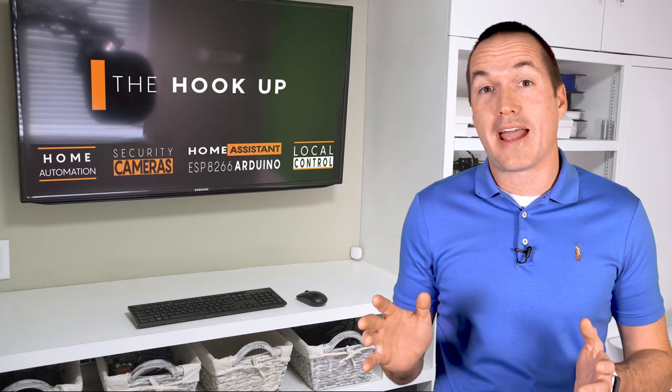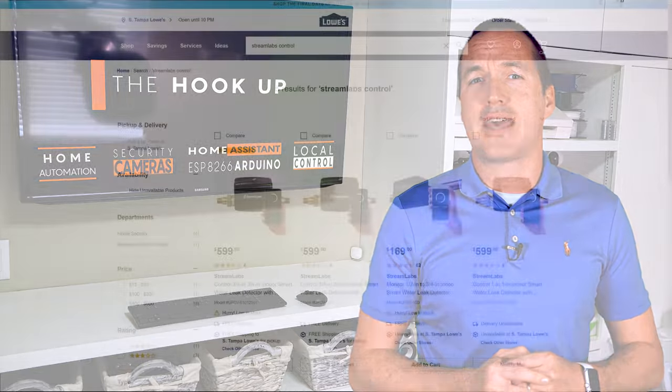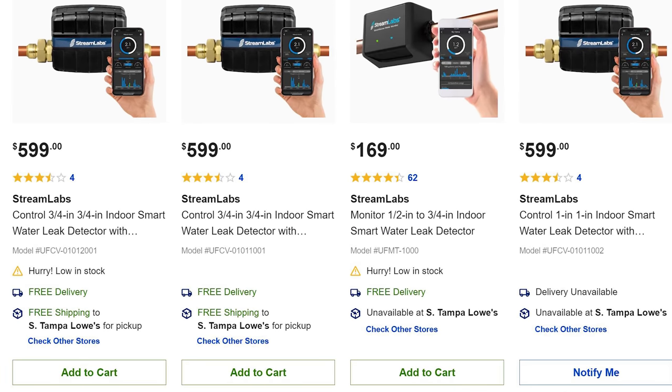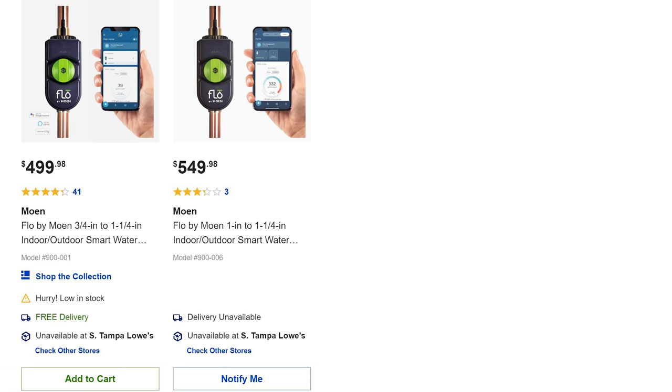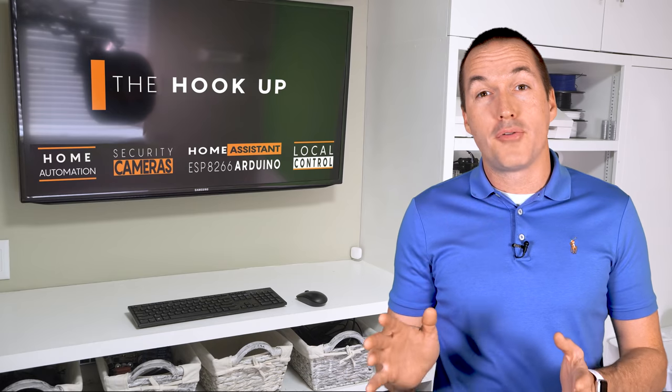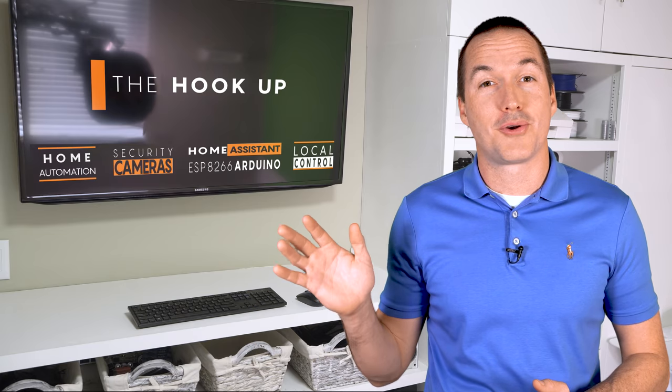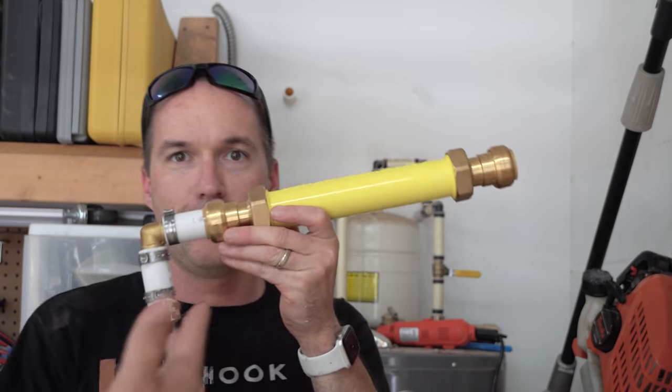Impellers are generally very accurate but can wear out over time, while ultrasonic metering has no moving parts and therefore shouldn't wear out, but might be less accurate. Both devices are available with different installation options to be compatible with your plumbing — I used 1-inch SharkBite fittings for the Streamlabs and female thread pipe fittings for the Moen Flow. It is recommended that both products be installed by a licensed plumber, but I called in a favor to a friend in the profession to look over my shoulder on a Saturday to make sure I didn't screw anything up.